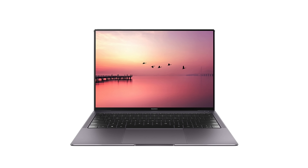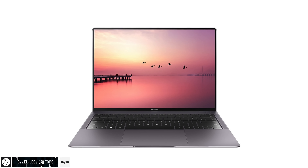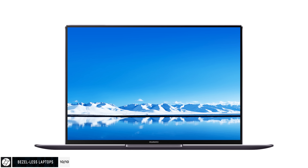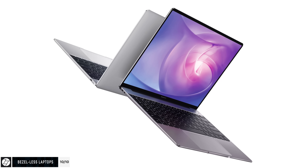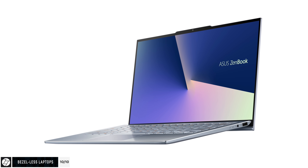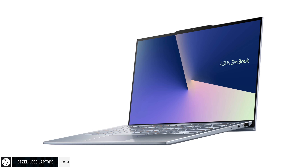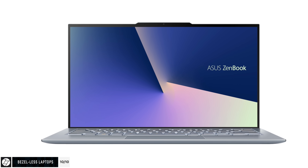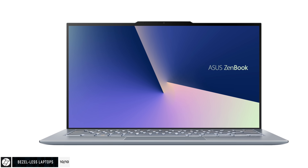Finally, in 2018 we started seeing laptops with thinner and thinner bezels — the Huawei MateBook X Pro is a really good example, that thing looks insane. Huawei just announced the brand new MateBook 13, which comes with a very thin frame around the display. The recently announced Asus ZenBook S13 has the thinnest bezels on any laptop, and the way Asus managed to pull it off was by placing the camera above the display. So there you go — this device has the first laptop notch. Let me know in the comments what tech you're looking forward to the most in 2019.